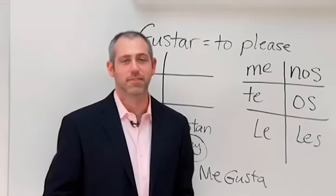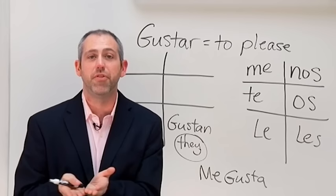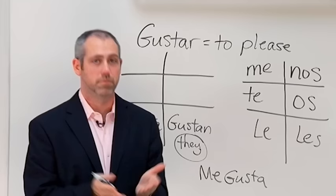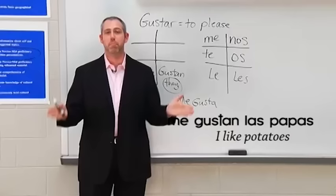The only thing you have to remember now is whether to use gusta or gustan. If the object you're talking about is just one thing — say it's lechuga, lettuce — then it's gusta, because it's an it. If you like something plural, like potatoes — papas — then you use gustan. So I like potatoes is me gustan las papas.